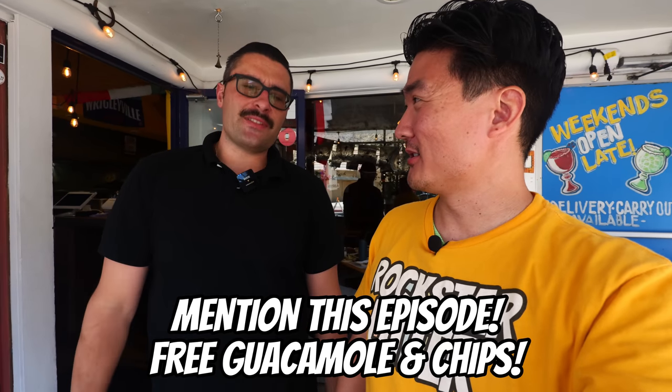I want to give a shout-out to Alex, the awesome owner here at La Bonita's. When you come to this restaurant, tell him and the staff that you saw this video and he's going to hook you up with something very special — free guac and chips, just mention him. Anyways, thank you so much for watching, guys. I'll see you all in the next food adventure.